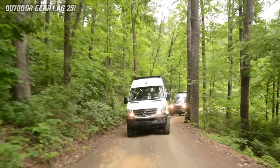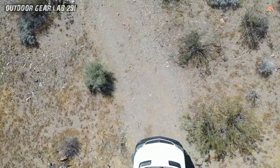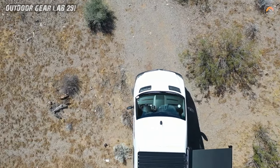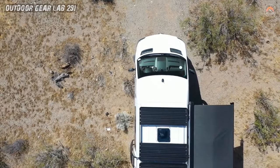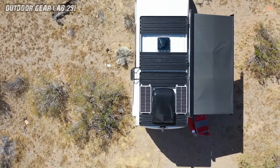The Mode 4x4 is more than a vehicle — it's a portal to untamed landscapes. Its versatile layout, well-thought-out design, and space optimization make it a dream for outdoor enthusiasts. Whether you're chasing sunsets, stargazing, or simply escaping the mundane, this van beckons you to create your own story.